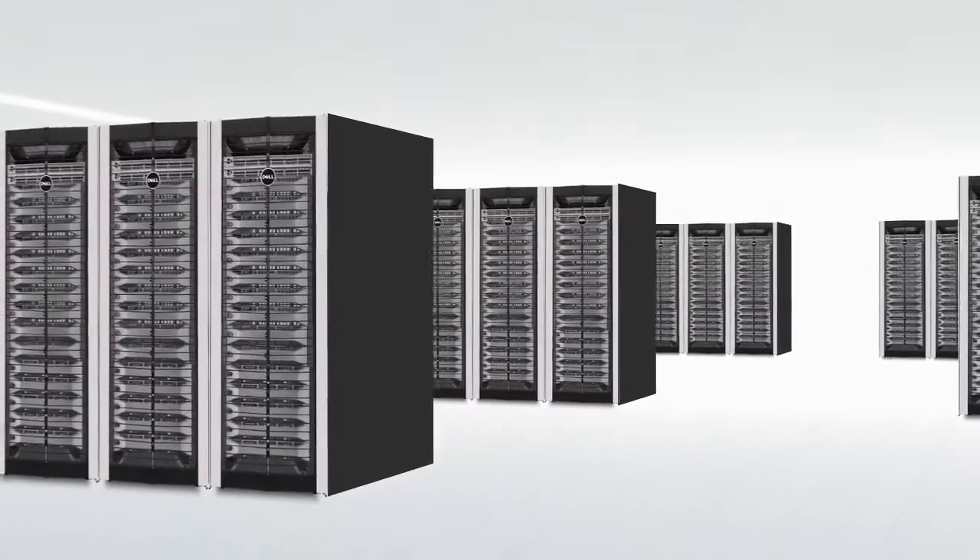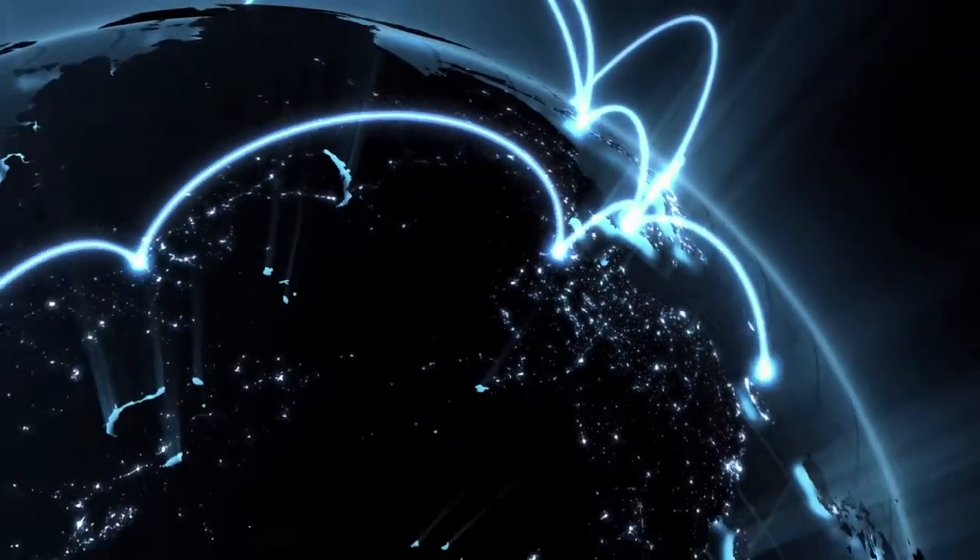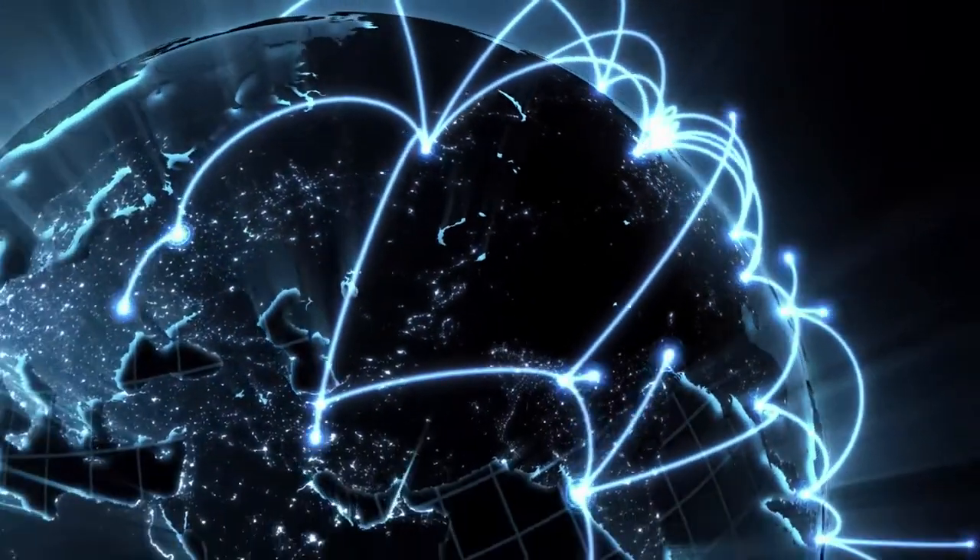Compellent and Brocade. Flexible, integrated solutions for today. Ready to take on the data storage challenges of tomorrow.